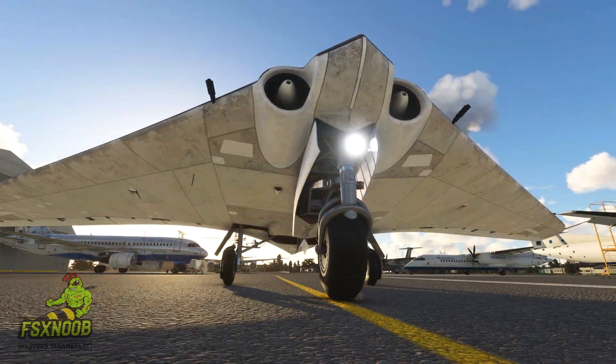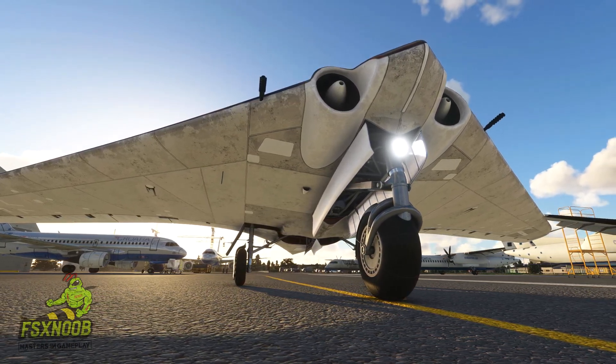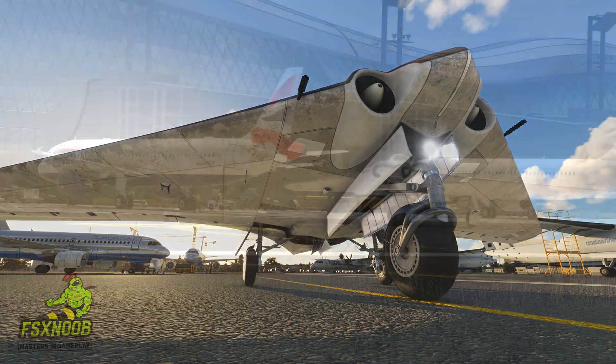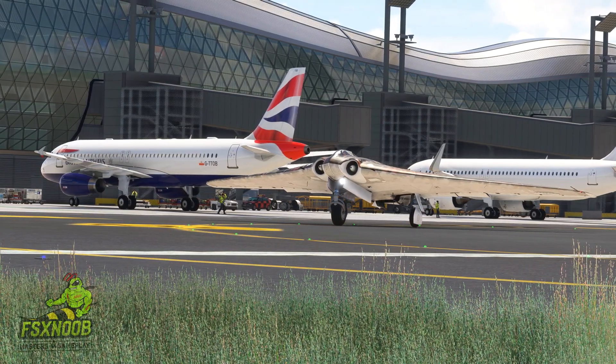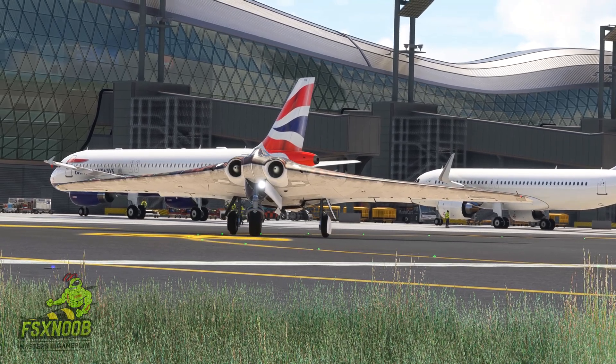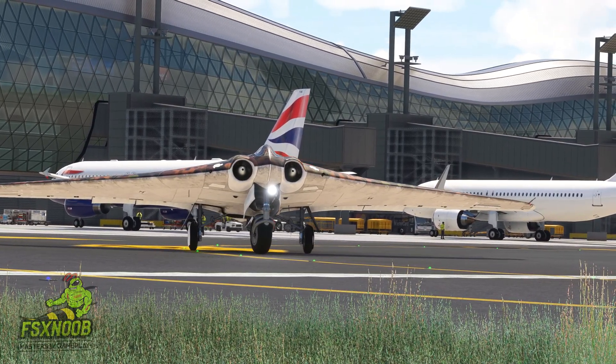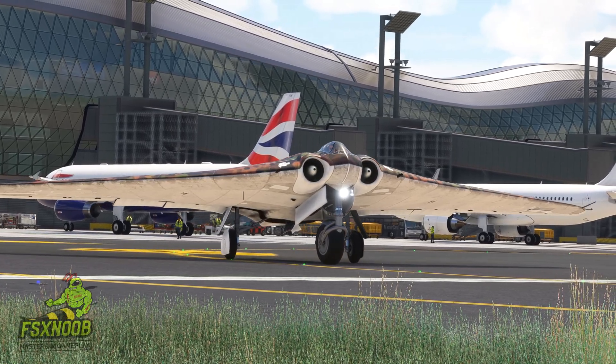Its sleek design and potential stealth features could have made it tough for Allied radar to pick up, allowing it to sneak past defenses and hit key targets. Unfortunately, the plane never made it past the prototype phase. The third prototype was still being built when American troops took control of the Gotha factory, where it was being assembled, in early 1945.